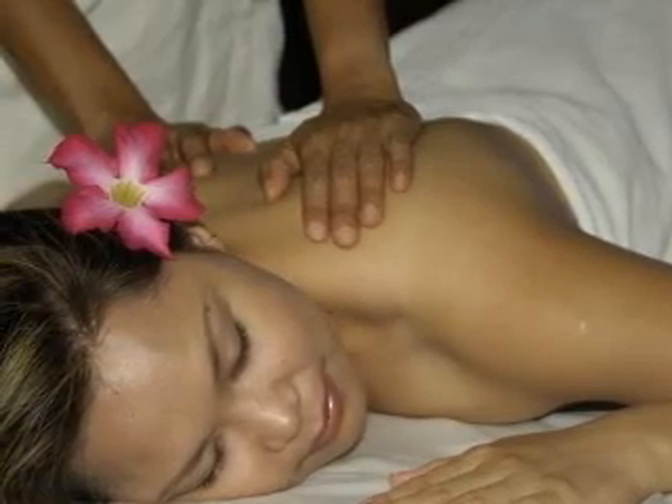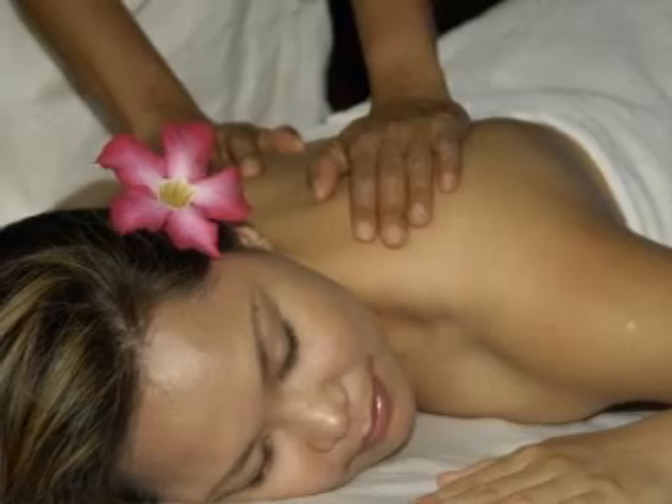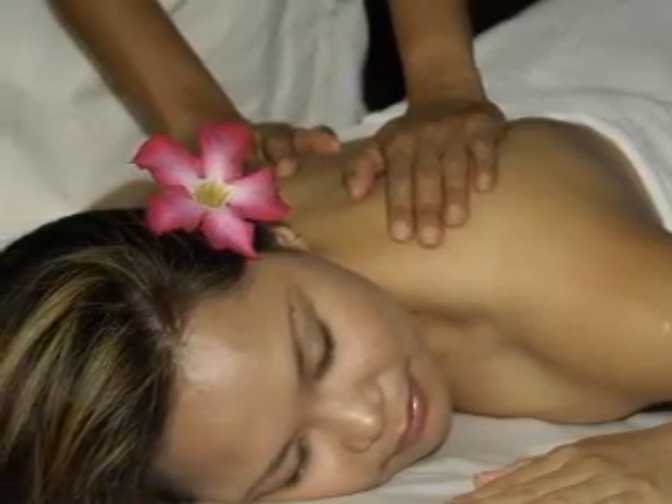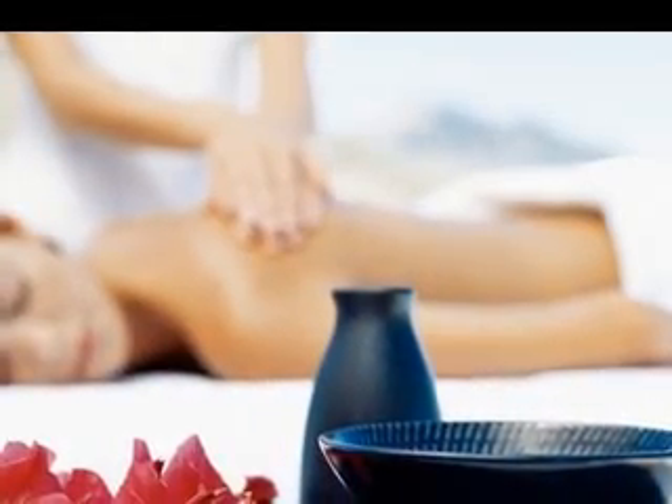Massage therapy is useful for people who have stress. There are various types of massages, and Indonesian massage is very old and has been in practice for thousands of years. There are many benefits of this massage.